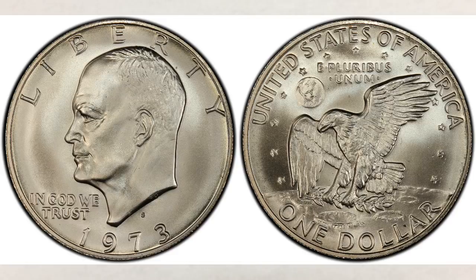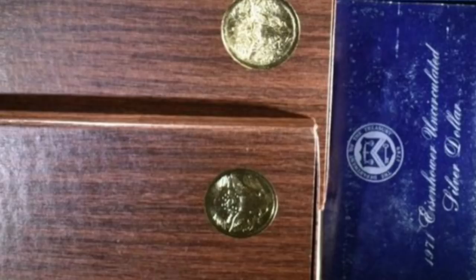Blue Ikes and brown Ikes are two different types of Eisenhower dollar coins. Blue Ike dollar coins and brown Ike dollar coins were struck at the San Francisco mint and they bear the S mint mark. They were made from 1971 through 1974 strictly for collectors to avoid hoarding, and were made of 40% silver.